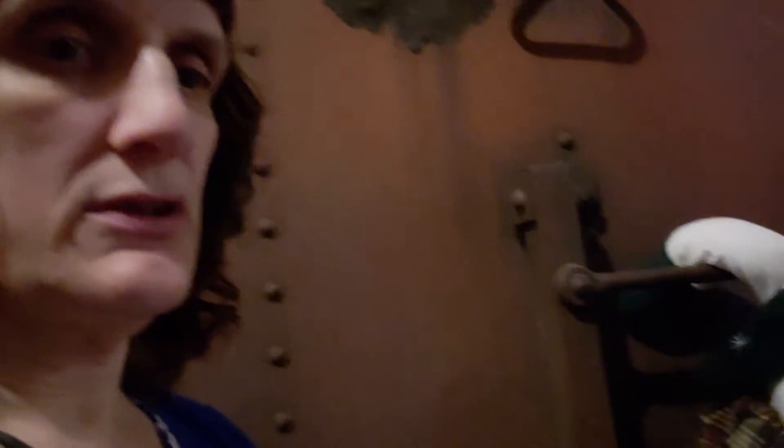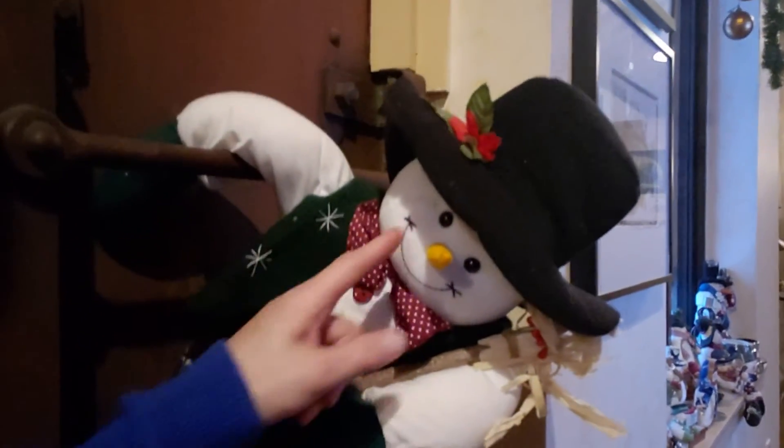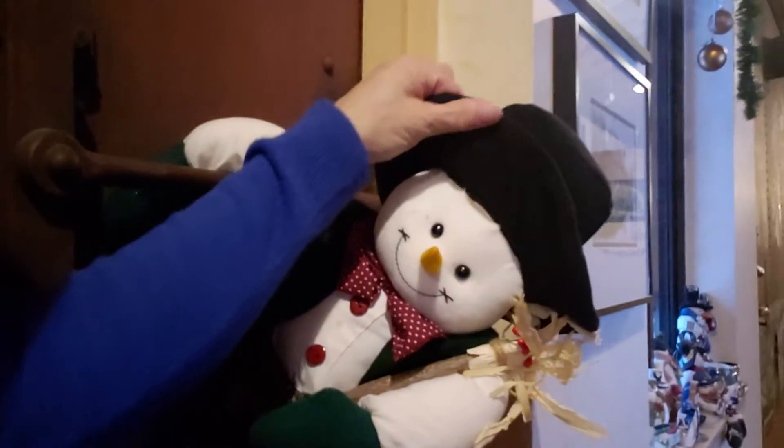At Christmastime, which is now, she decorates everything so cute. Look at this — adorable. There's this adorable snowman, and I am a snowman freak. If you know anything about me, I love snowmen and snowflakes.